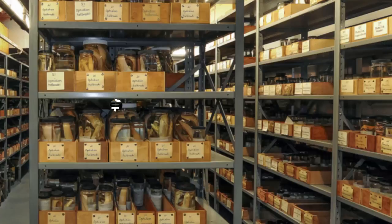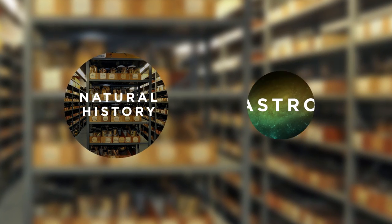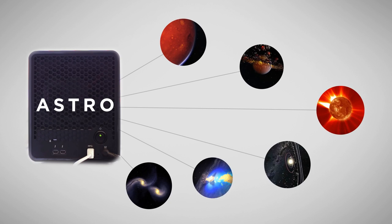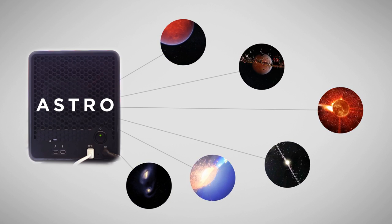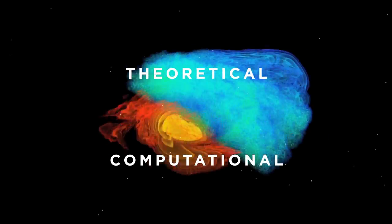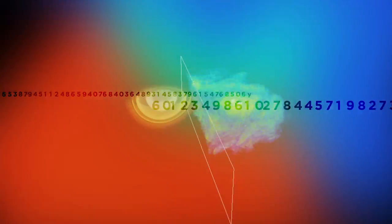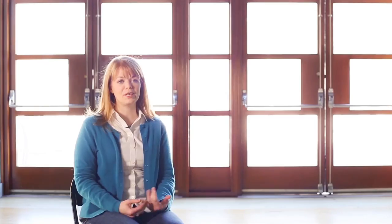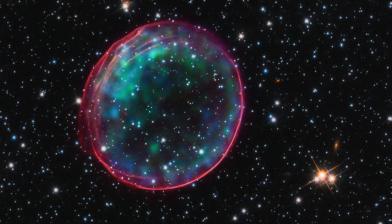One of the differences between natural history collections and astro collections is that because ours live on hard drives instead of in cabinets, they take up a whole lot less room. Theoretical and computational astrophysicists run enormous simulations, so their collections are the outputs of those simulations. For me, because I'm an observational astronomer, my collections are images.